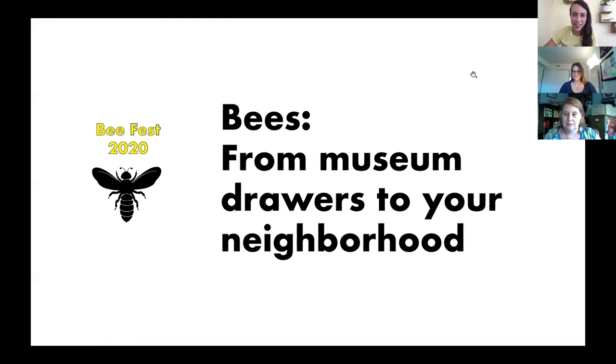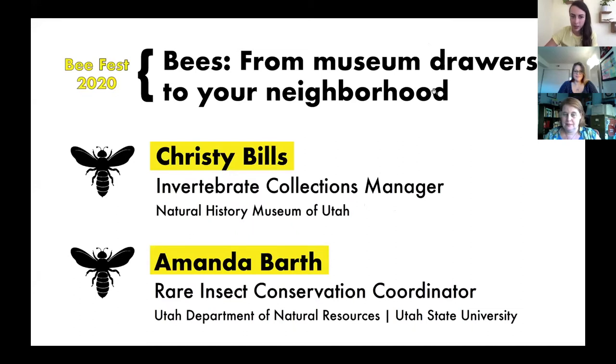Welcome everybody. Today this talk will be about bees — from museum drawers to your neighborhood. We have Christy Bills and Amanda Barth here with us. Amanda is from Utah State University and the Utah Department of Natural Resources.